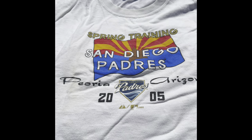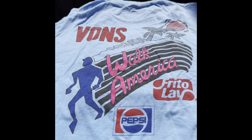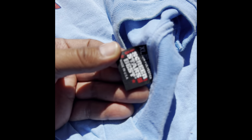This is a San Diego Padres Spring Training 2005 shirt. Here's another Spring Training 2007. This one's pretty cool — it's a Vans Walk America with the Pepsi logo and Frito-Lay branding. This one has the Screen Stars tag and is made in the USA.